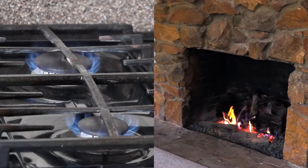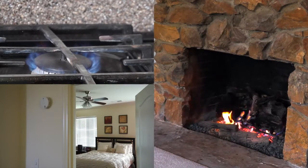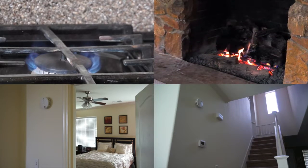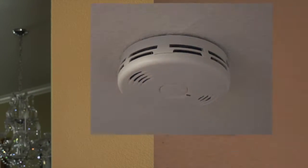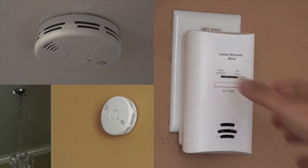Experts recommend installing them throughout the house, outside sleeping areas, and on every level of the home. You can put them on the ceiling, on the wall, or even plug them into an electric outlet.